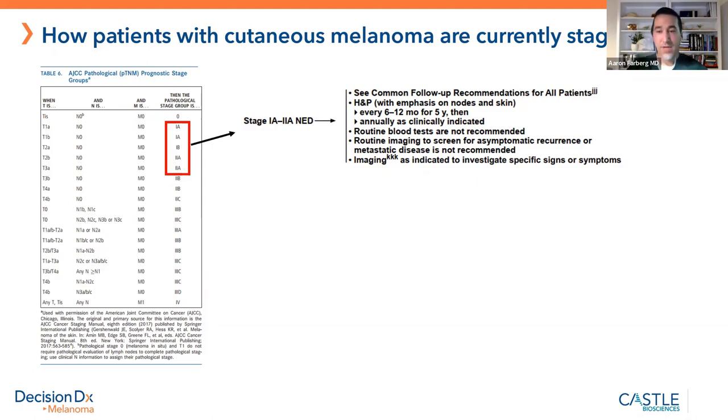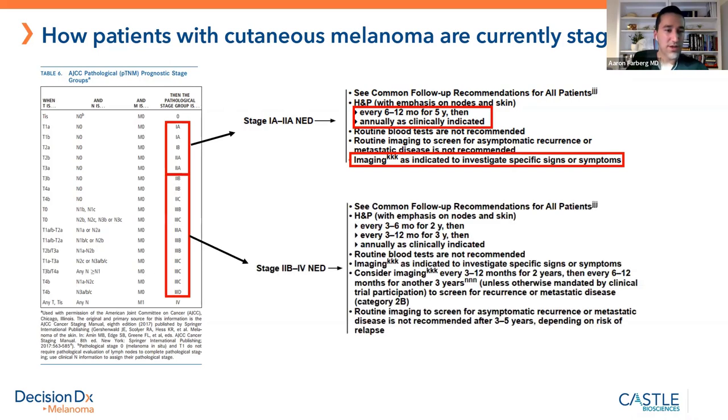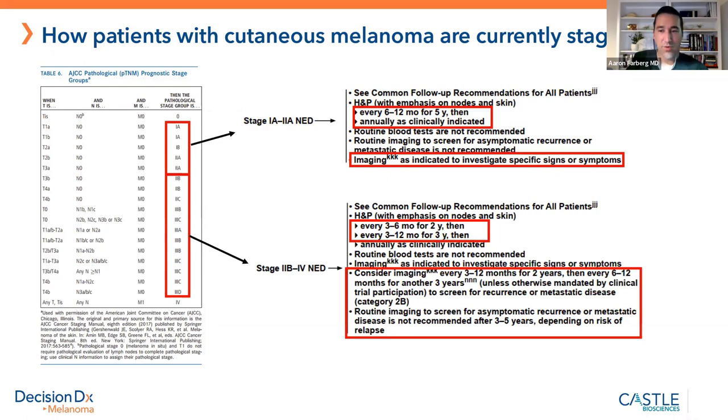Earlier stages, such as stage one and two, have various recommendations — you could be seen back every six months to every year, and maybe get some extra testing. More advanced staging means I'm more worried about the patient's risk and I'm going to do everything I can: imaging, more frequent visits. How often to do imaging — every three months, every six months, every year — all varies depending on the individual patient's risk.